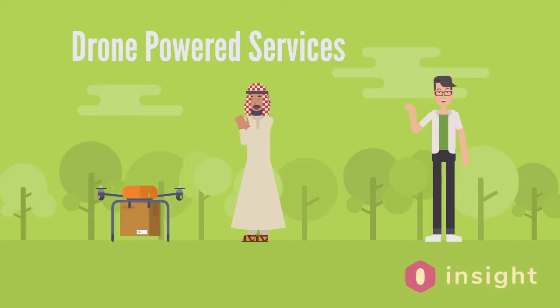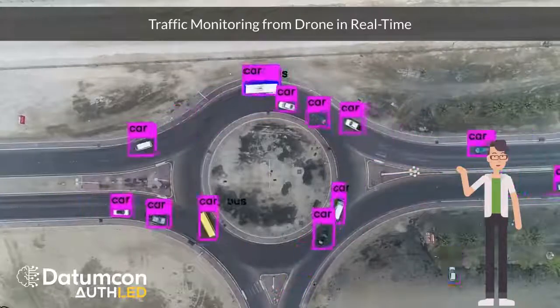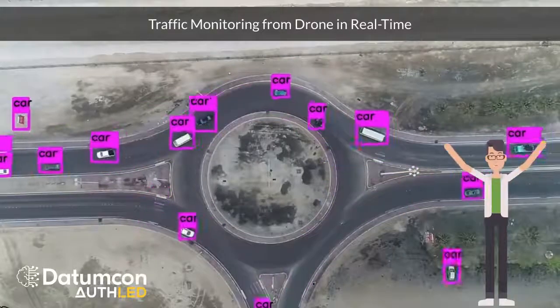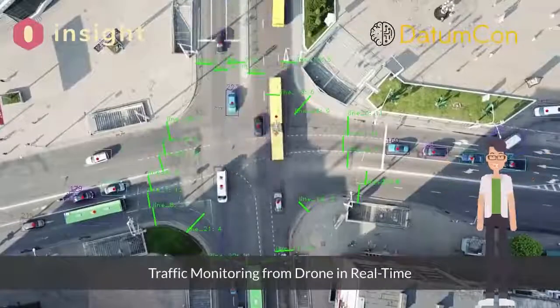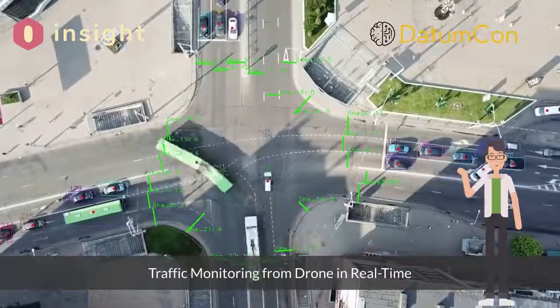Applying Insight AI capabilities to drone feeds brings drone-powered services to a whole new level. Operational awareness missions acquire a new dimension, from monitoring traffic to controlling crowds. Real-time analytics provide drone operators with new vital tools on field missions.